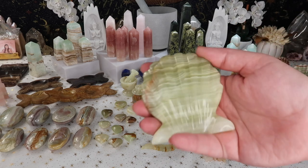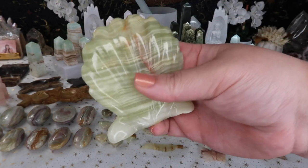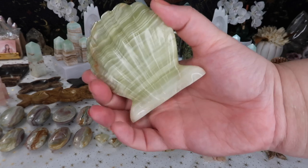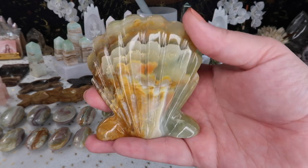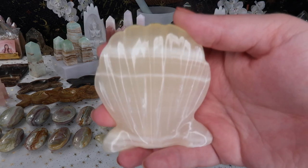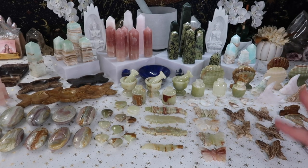The next onyx carving I got are these gorgeous seashells, and I love that they come with a stand so you can stand them up — I just thought that was super unique. A lot of seashell carvings from China you have to lay flat, but these actually stand up. There are some with more banding and less banding; a lot are green onyx with gorgeous browns and oranges, and some lighter yellow and beige onyxes as well.